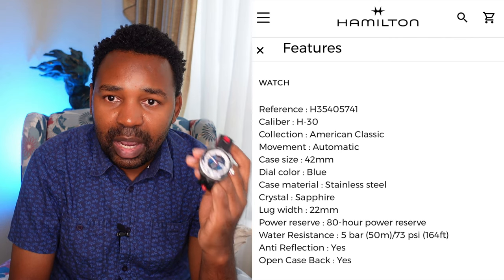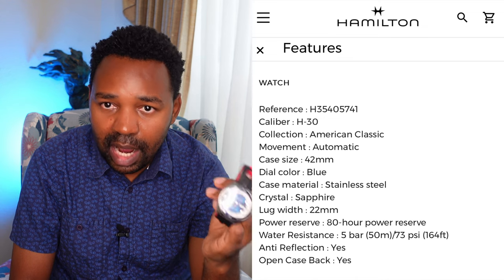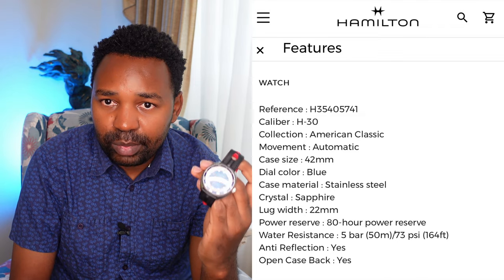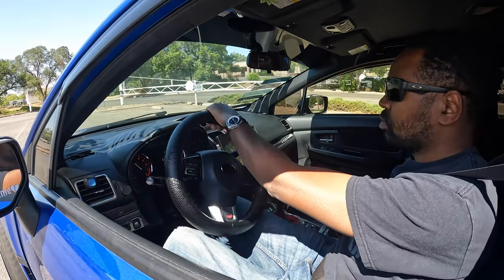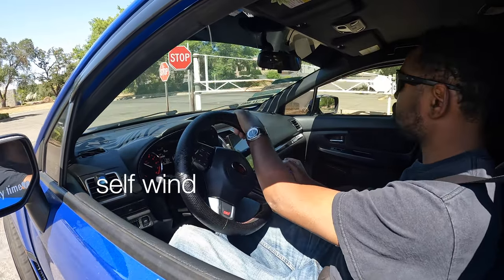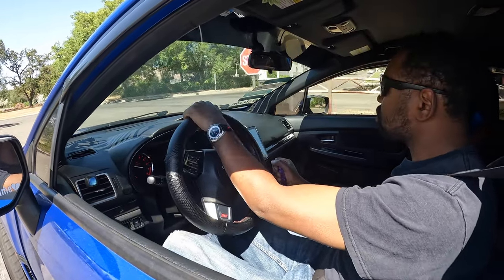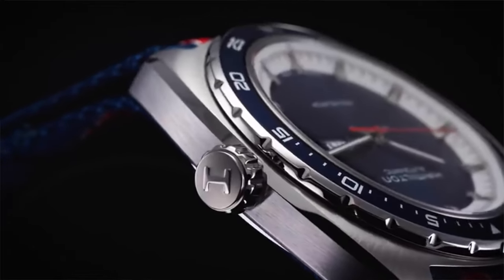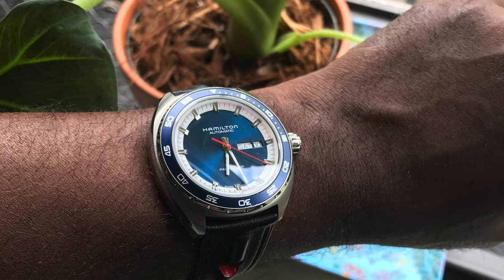This watch has the H30 movement, which is based on the ETA movement but slightly modified. The power reserve is 80 hours — you can take it off on Friday and pick it up on Monday and it will still be running. It's an automatic movement so it self-winds, but I've found that if I leave it for more than a day it dies, so you do need to wind it when you take it off. The case is 42 millimeters — a larger case based on the original 1970s design.